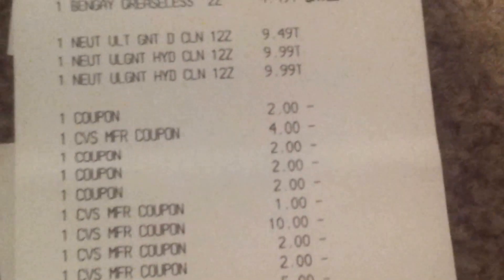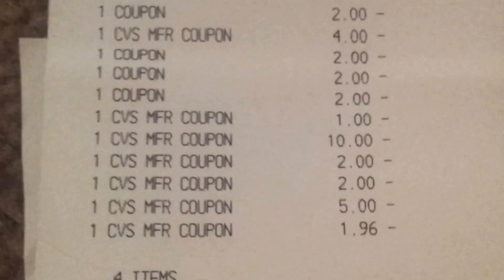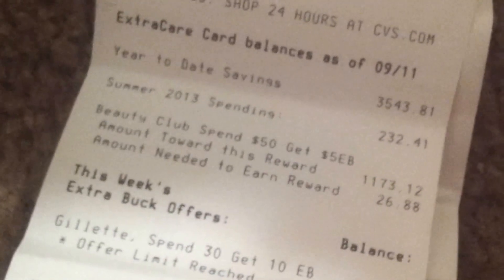Let me show you guys my CVS receipt. There's the Benadryl for $4.49 and then the Neutrogena. There are the coupons I told you about, and then I used $20 in ECBs — my last $2 ECB got adjusted to $1.96. So I just paid tax, which was $2.80. I got back a $2 ECB for the Benadryl and a $10 ECB for the Neutrogena. And I'll also be getting a $10 Beauty Book back since I didn't receive my last $5 Beauty Book — I needed $26 more. So this will be a little moneymaker after the $10 Beauty Book.